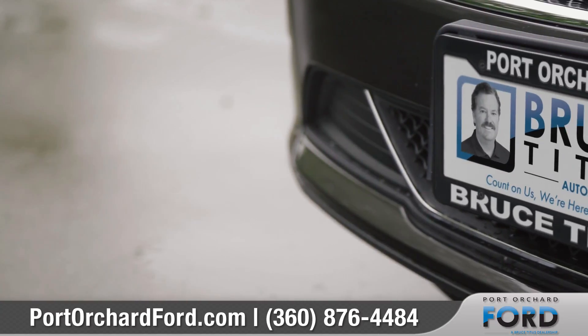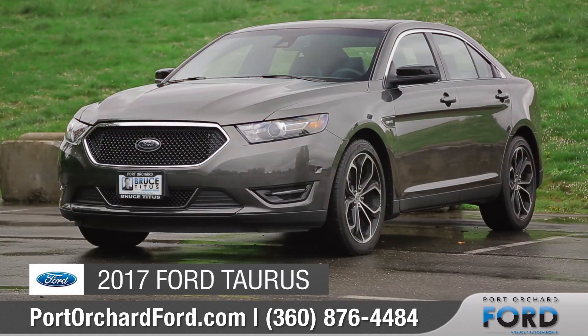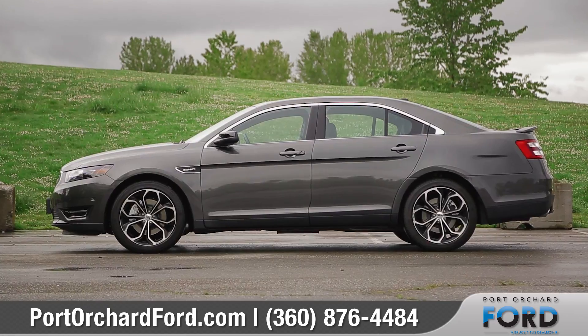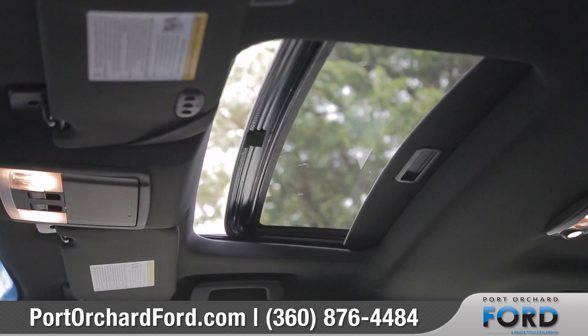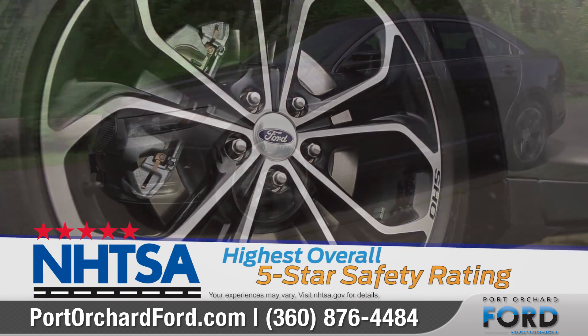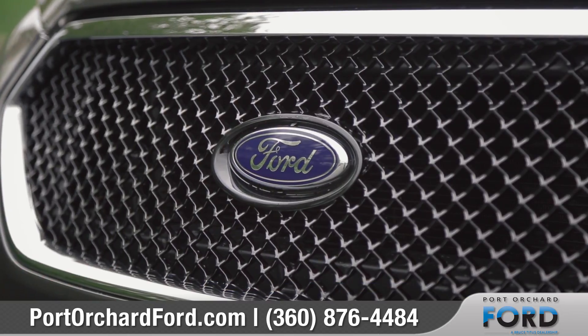Count on us for the real deal at Bruce Titus Port Orchard Ford. Today we'd like to talk about the 2017 Ford Taurus. The Taurus is designed to respect your comfort and respond to your needs. It also comes with the assurance of the highest overall government five-star safety rating, so come with us as we take a closer look.